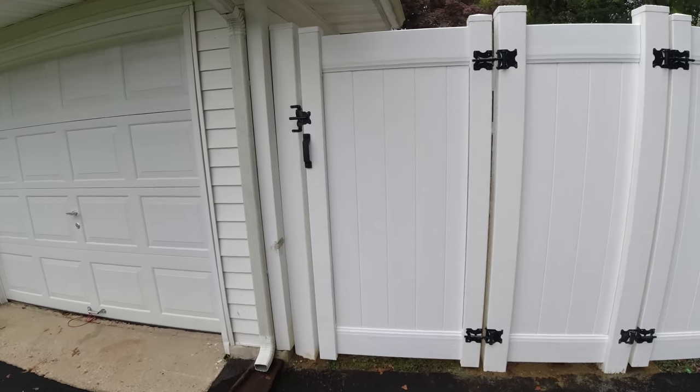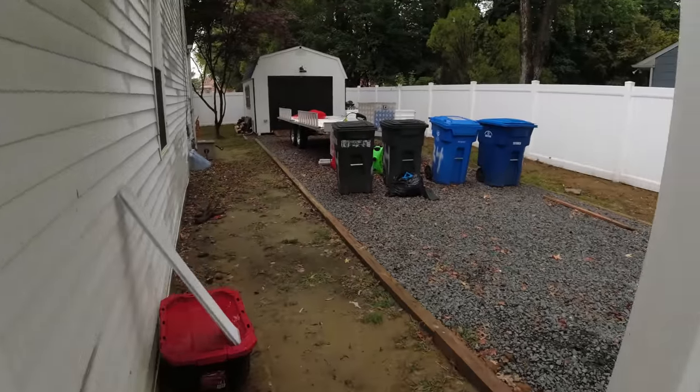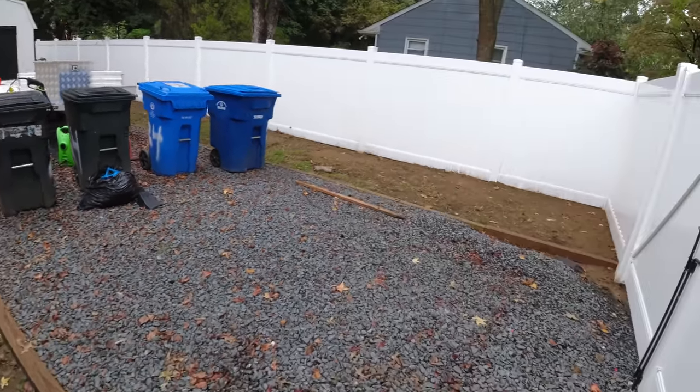This is TJ from DeferFence here in Mount Holly, New Jersey. A customer had got a pool not too long ago and needed a fence.